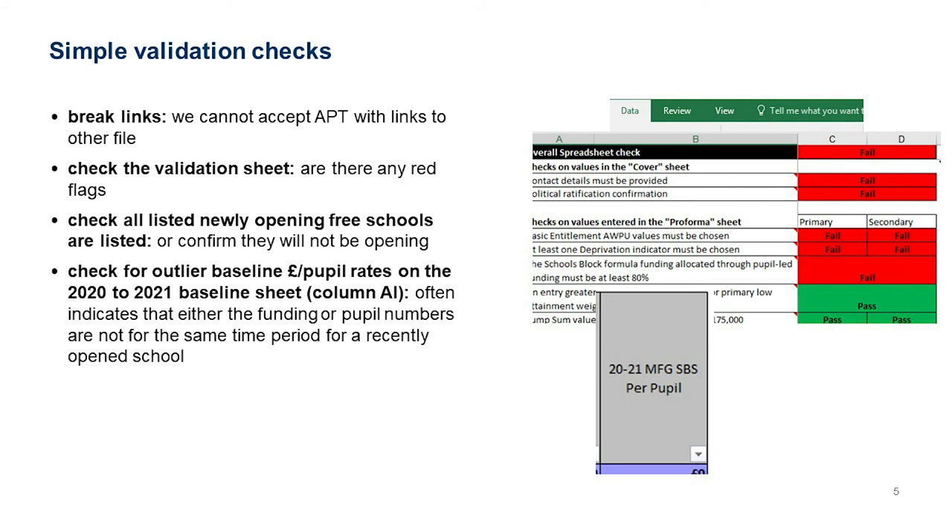There's a validation sheet as the far-right tab within the APT. We present it as a top-down approach to flag up issues we've managed to check for automatically, highlighted in red if they fail. The very top check says 'overall spreadsheet check fail' — if there's any failure below, that will be red. It then breaks down into different sheets where you might have a failure, with further validation details below.